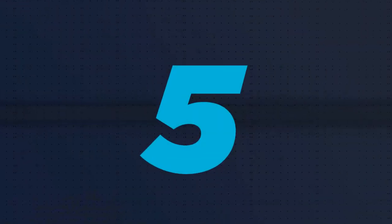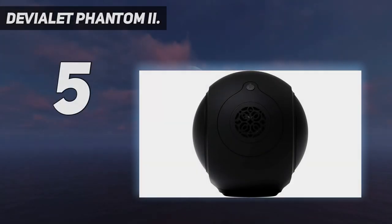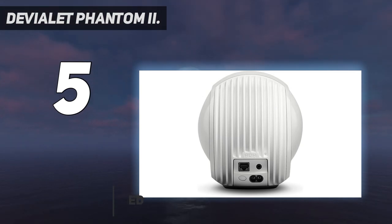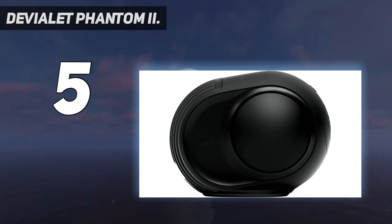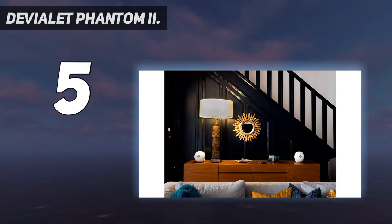Starting at number five, the Devialet Phantom Reactor 600. It is an AC-powered speaker that is AirPlay 2 compatible. AirPlay is a lossless media streaming technology made for all iOS compatible devices. This speaker also supports other wired and wireless connectivity technologies like Spotify Connect and Bluetooth, as well as UPnP and optical/analog input.